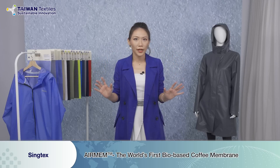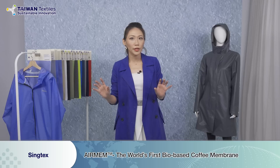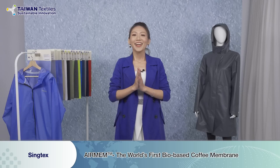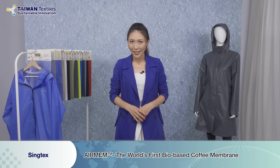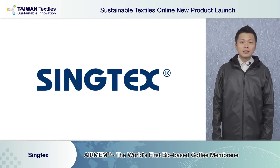How does the whole process work, and will this replacement — from petroleum to coffee oil — influence the function and performance of the membrane? Ladies and gentlemen, here comes the next company: Syntax Industrial. They are going to give you all the answers. Hello everyone, this is Tony from Syntax. Very nice to have you here.